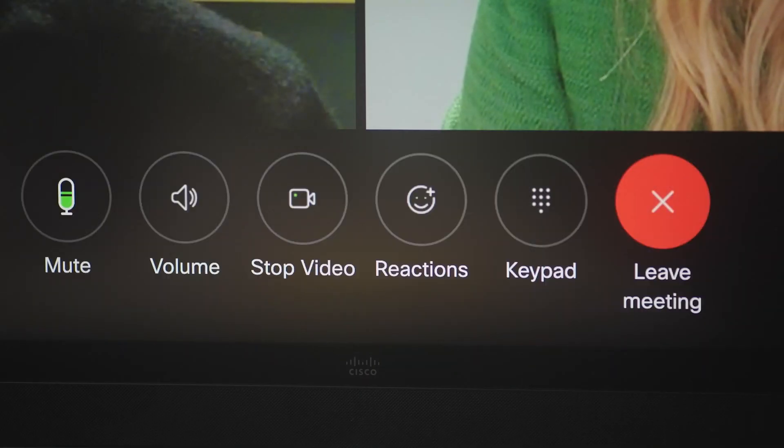Hi guys! With Cisco devices running Microsoft Teams Rooms, you can join back-to-back Microsoft Teams and WebEx meetings efficiently. No matter what type of deployment you have, Cisco devices offer a best-in-class hybrid work experience that fits your needs.